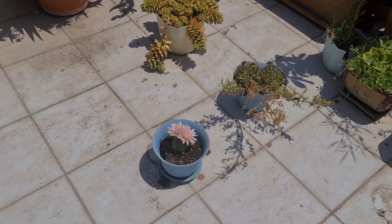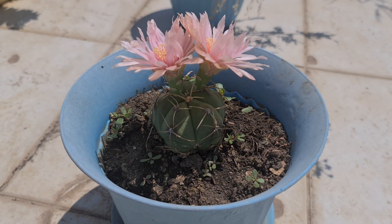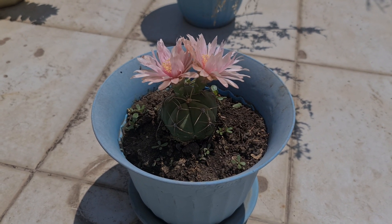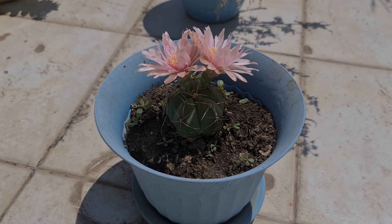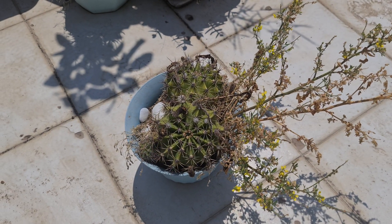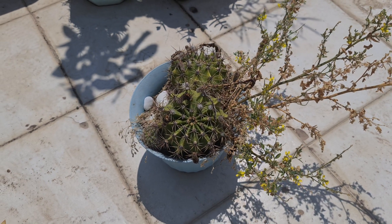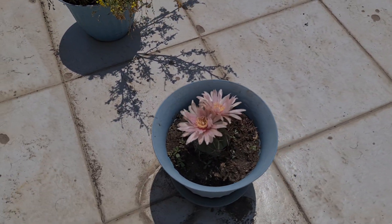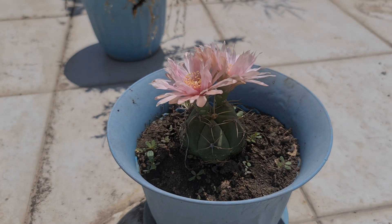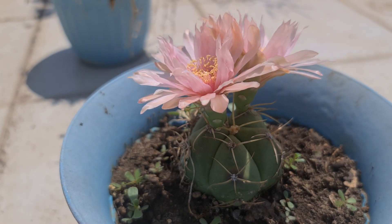I'm turning back to my mescaline cactus. I was surprised today when I went to the balcony and saw this. There is another cactus here also giving flowers — very big and nice flowers. But this mescaline cactus is really, really nice. I love it.